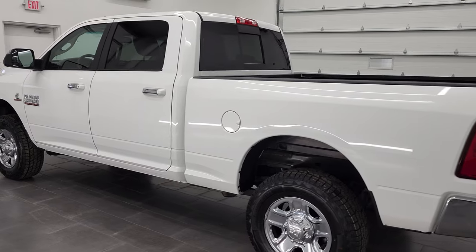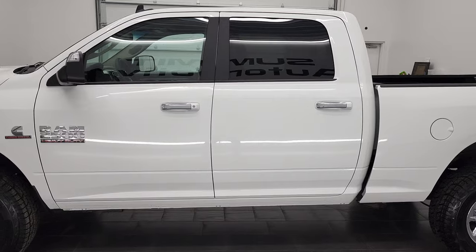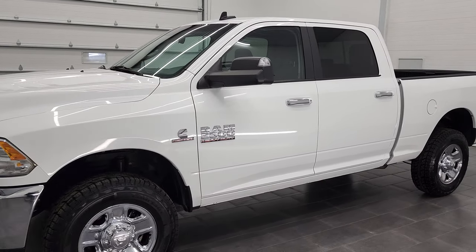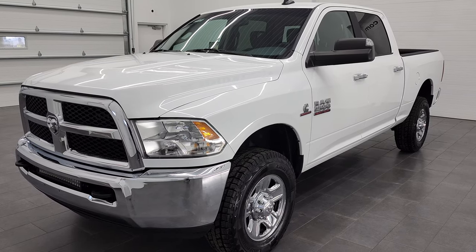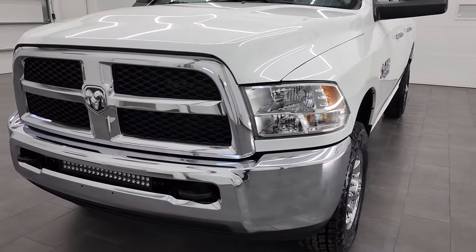This 2017 Ram 2500 Crew Cab Short Box SLT has the 6.7 liter Cummins diesel engine. This truck has been fully safety inspected by our service shop for the state of Wisconsin inspection process. It has a fresh oil and filter change, all the fluids have been checked and topped off, and this truck is 100% ready to go.